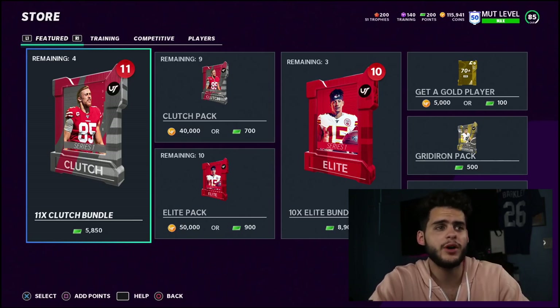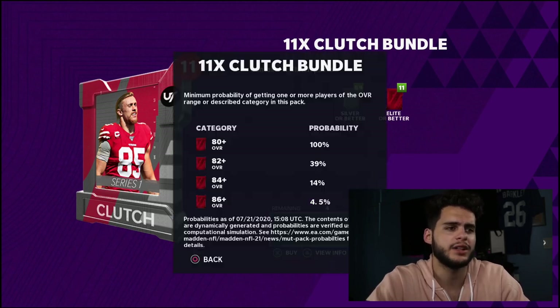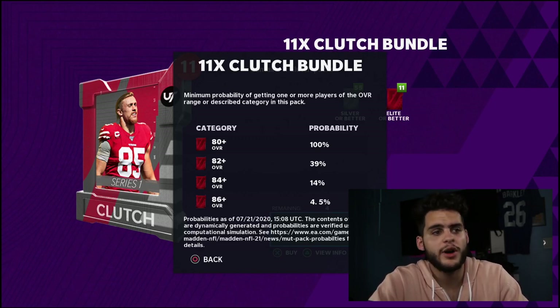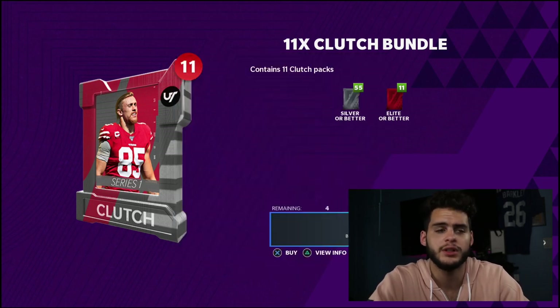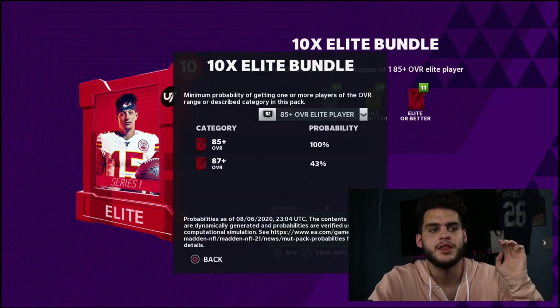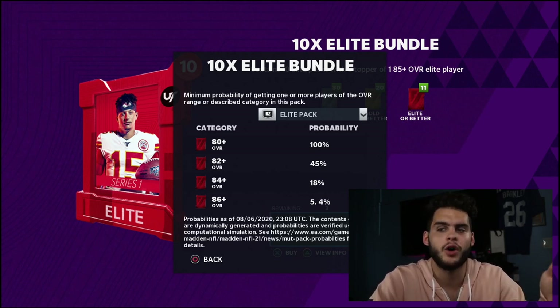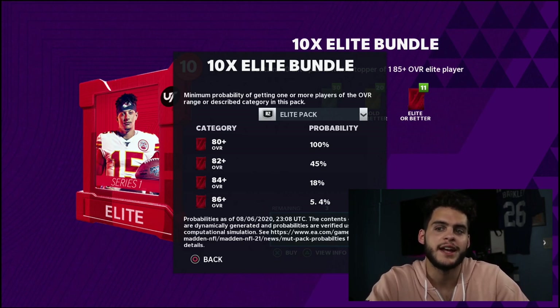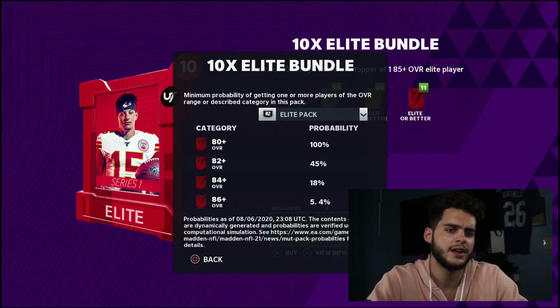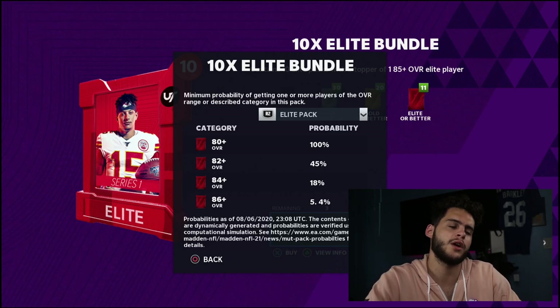Before we get into this elite bundle, I was contemplating the clutch packs, but from what I've been told these clutch packs are really bad — you don't get the guaranteed 85 plus. The percentage of an 86 plus is only 4.5%, which isn't horrible, but from everyone who's opened them, they've been really bad. The elite packs have a higher ceiling and higher floor — that guaranteed pull at the end is a big benefit. You really just can't argue that.